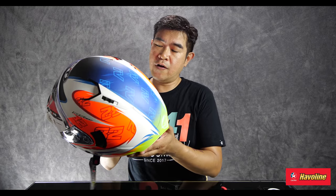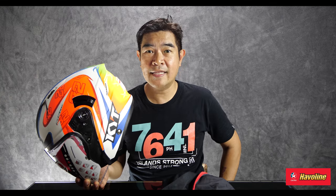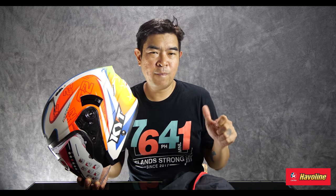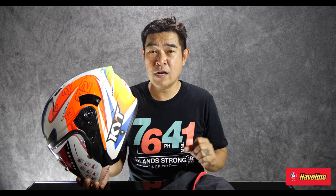This, ladies and gentlemen, is the NFJ from KYT — one of the fastest growing brands, helmet-wise, in the Philippines. We're talking about bawat kanto levels — may makikita kang naka-KYT. This hit the racing market hard. We're talking about the competitive rider, those who want to get into racing, and those who are not maybe into racing but want to look sporty. KYT has been that brand thus far.